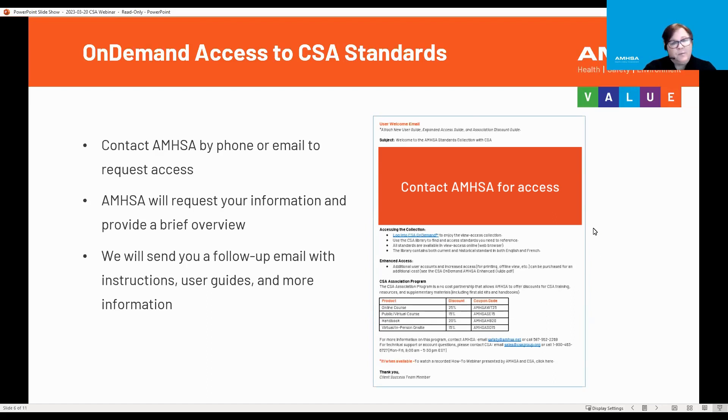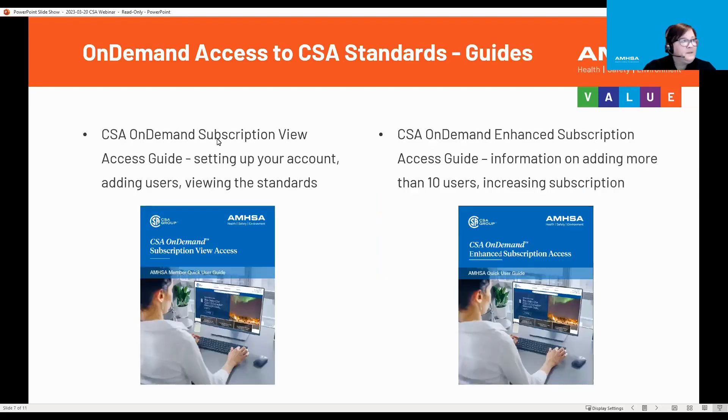This gives you a brief look at what it will look like when you receive an email. Once you receive your email from our client success team here at AMSA, we will issue an attachment that gives you a CSA on-demand subscription view access. This will guide you in setting up your account, adding users, as well as viewing the standards.